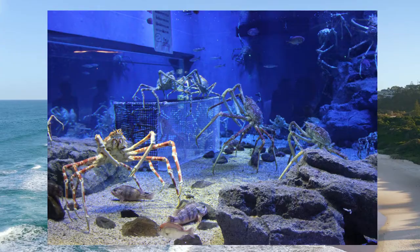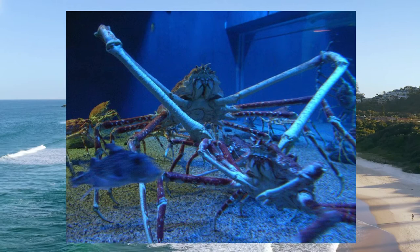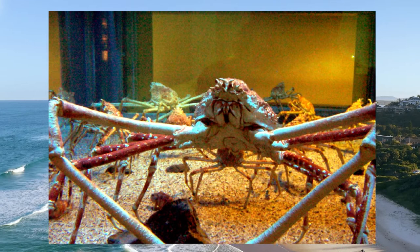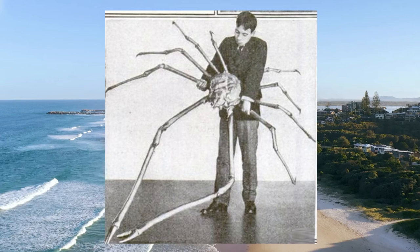Japanese spider crabs may live to be 100 years old. The average weight of these crabs is around 16 to 20 kilograms and they have a leg span of 13 feet. With these qualities, Japanese spider crabs are considered the largest crabs. A specimen from the American Museum of Natural History measures 3.8 meters — that is 12 feet — across its outstretched length.